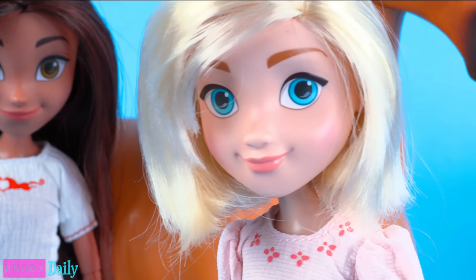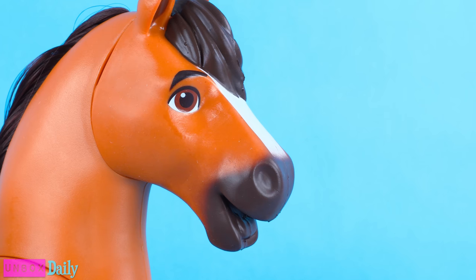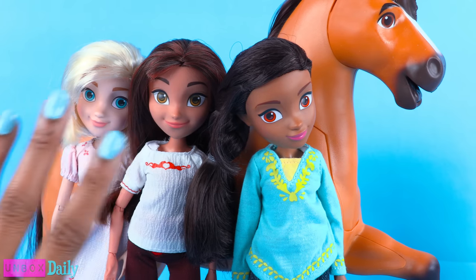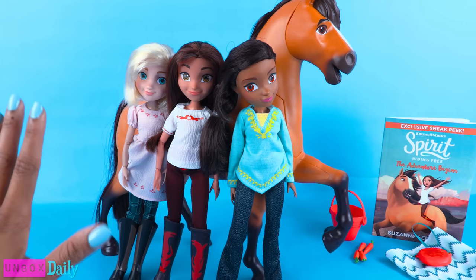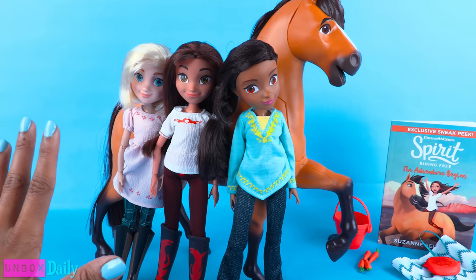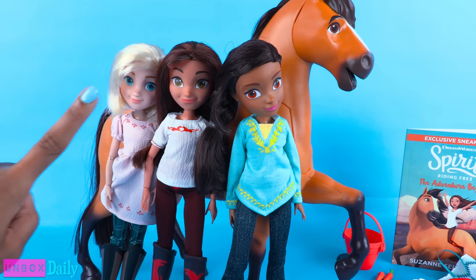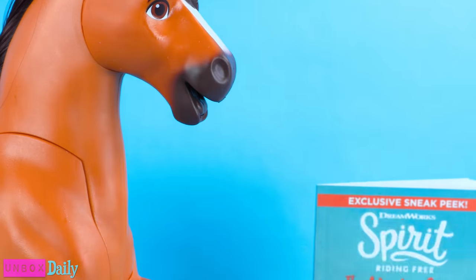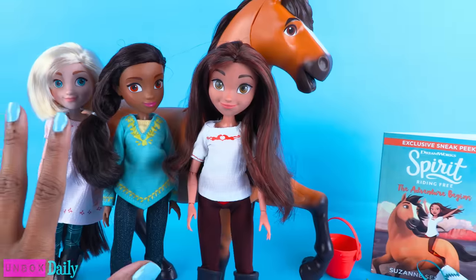Now that all of the friends are together, I wonder if one day we'll get Boomerang and Chica Linda as fourteen inch horses. As a fan of Spirit Riding Free, I think this is an adorable line. I love that the dolls are fully articulated, and since they're eleven inches, they are compatible with a lot of our ten to twelve inch accessories. And I like how they all have different face molds.